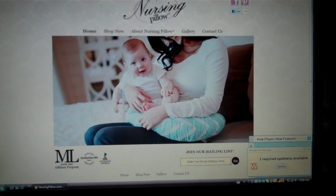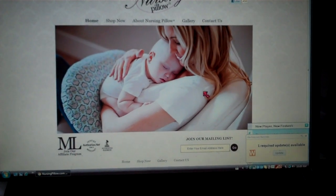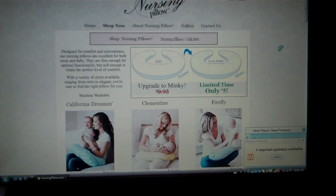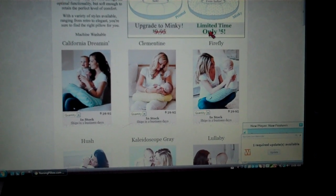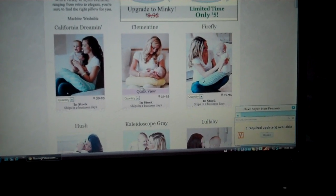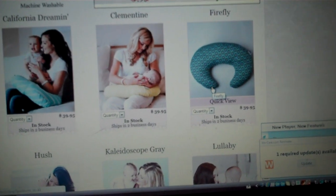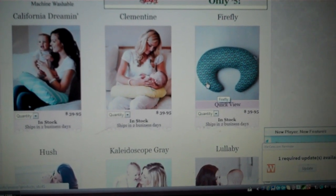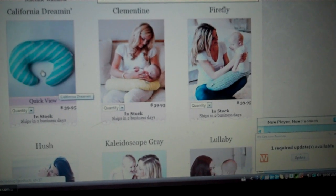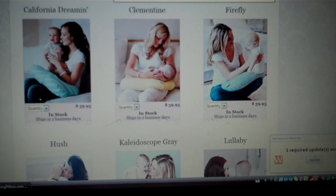So I went to Nursing Pillow and as you can tell it's a really beautiful website — very posh, very modern retro baby boppies that they have. And I had immediately fallen in love. So I clicked on shop now and they have regular boppies and then they have minky ones that are printed. They start out at $39.95 and those are the ones that have all the cool patterns. Like this one here that's called Firefly — it's so pretty. I really wanted to get this one but I thought it leaned a little more towards boy. And then we have this really cool striped one — very beachy feel.